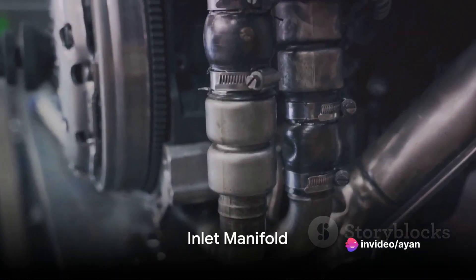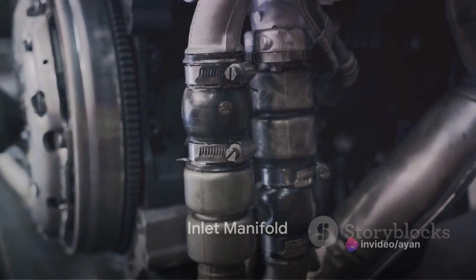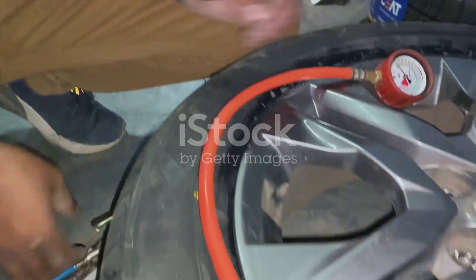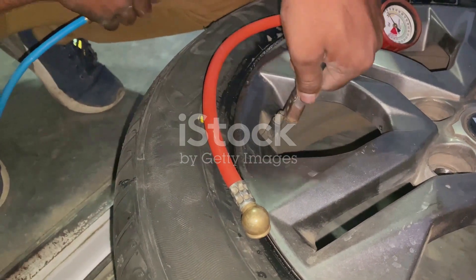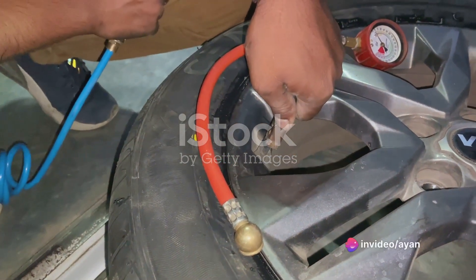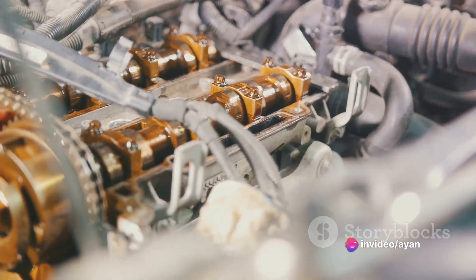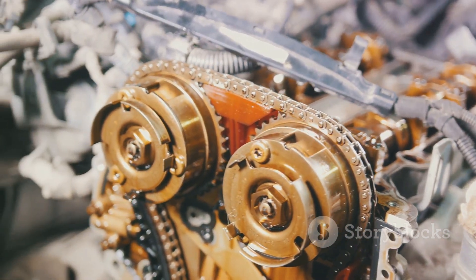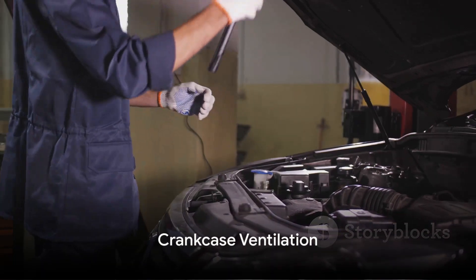The third tip on our list involves the inlet manifold. The vacuum maintained in it should be within specific ranges while idling, running, decelerating, and accelerating. For example, in Maruti cars, the vacuum at idling should be 40 cm of HG at 400 revolutions per minute.